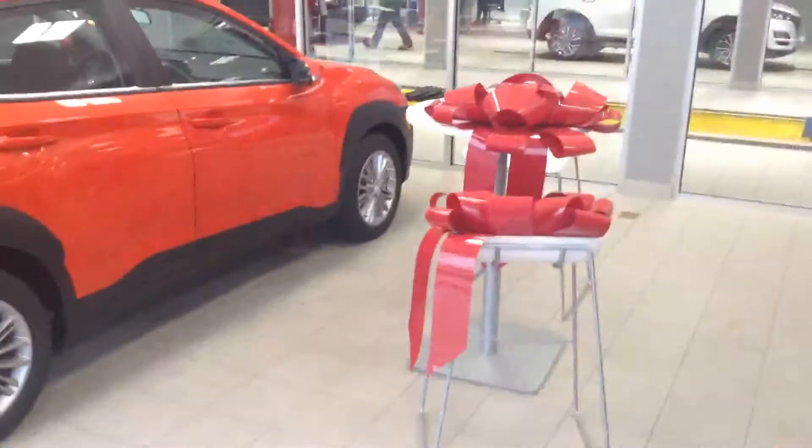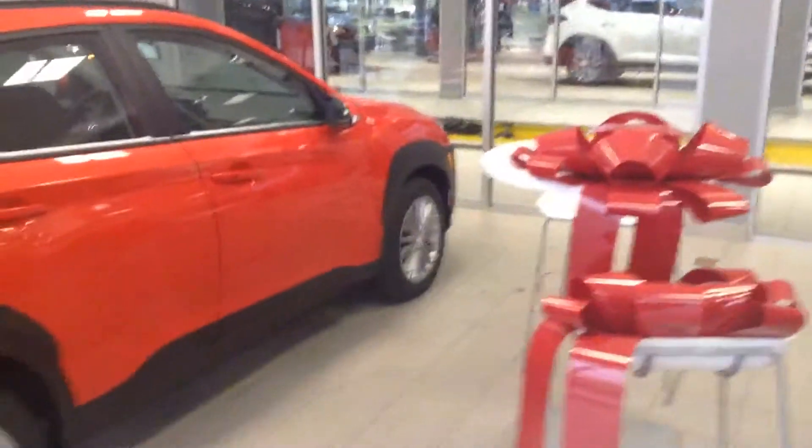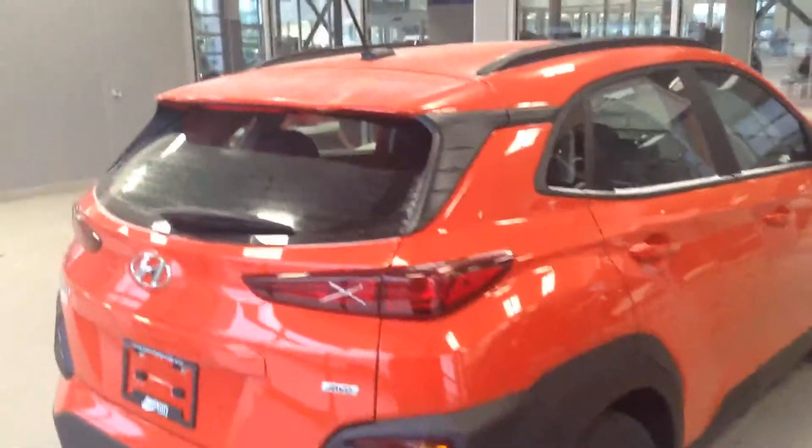This is our delivery bay, as you can see with the red bows. Whenever a vehicle is sold, this is where the vehicle will be delivered to you. I just wanted to put that out there because I feel this is for sure the perfect vehicle for you.